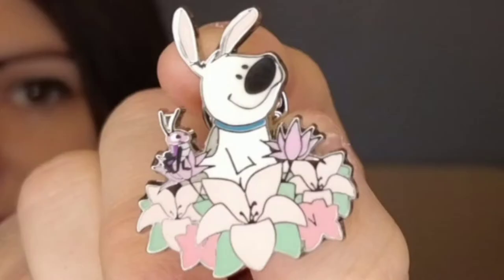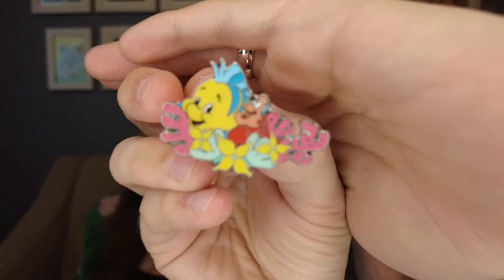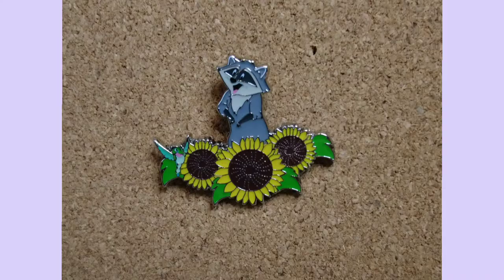Next we have Little Brother — this is Mulan's dog. The last pin of the series that we received in the unboxing was Flounder and Sebastian. We were not able to unbox Miko, but I did a pin trade and received him in the mail. So we finally have Miko and the sunflowers, and I think this pin is perfect.